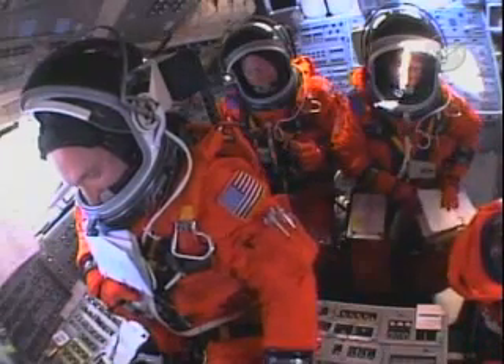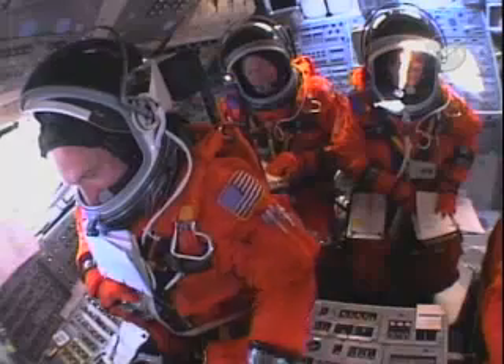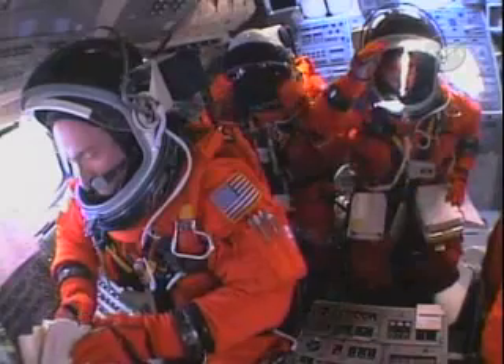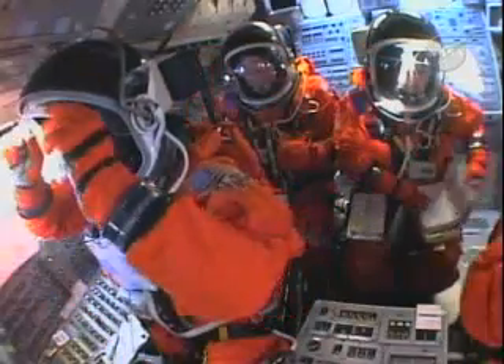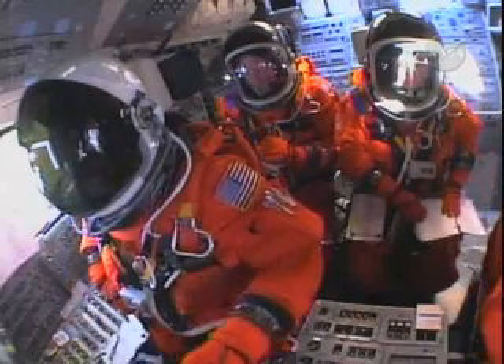The gaseous oxygen vent hood is being retracted away from the top of the external tank at this time. Discovery, OTC, close and lock your visors and initiate O2 flow. T-minus two minutes and counting.